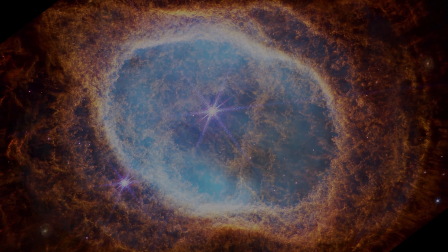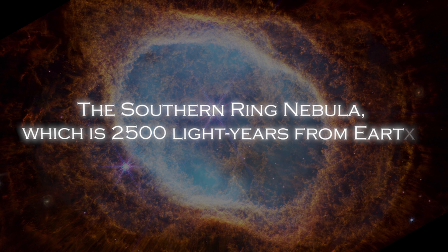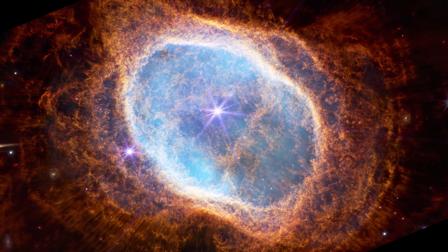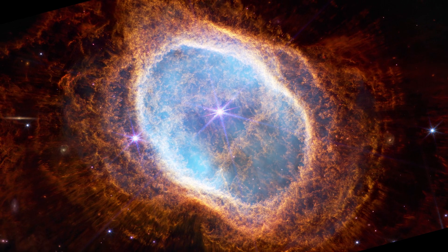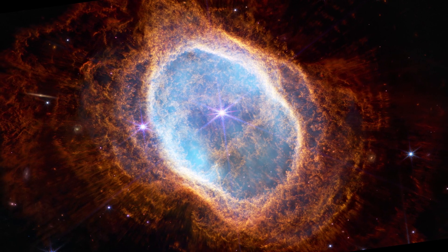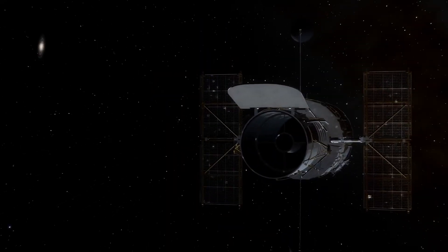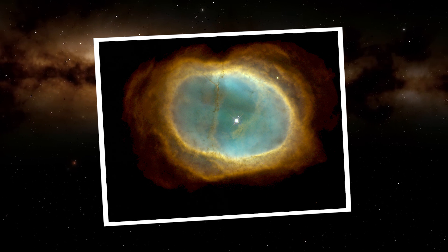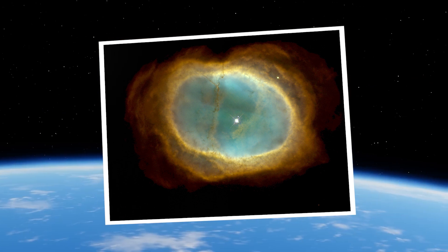Another image captured by the JWST shows the Southern Ring Nebula, which is 2,500 light years from Earth. This nebula surrounds a dying star and is composed of at least 8 layers of gas and dust that have been ejected by the lower star. The bright central star mixes these emissions to create complex rings of planetary nebulae, similar to how sunlight on Earth illuminates the gaps in clouds. Previously, the Hubble telescope had captured stunning images of the Southern Ring and many other nebulae, allowing us to see that these are not simply clouds of gas, but complex and colorful systems.